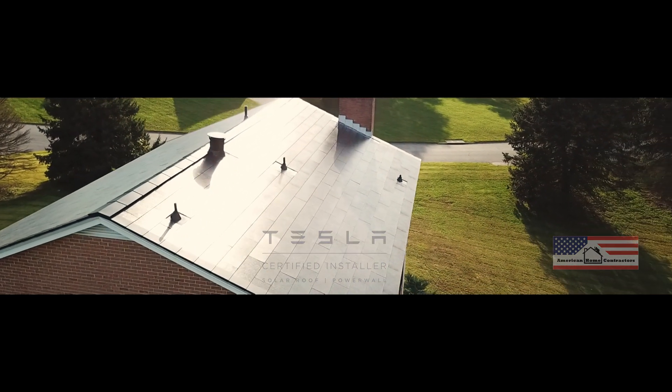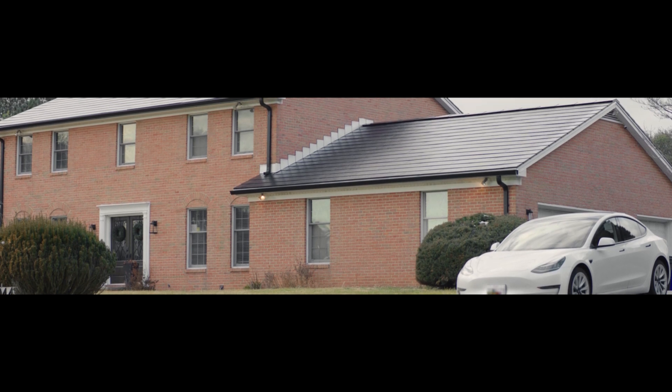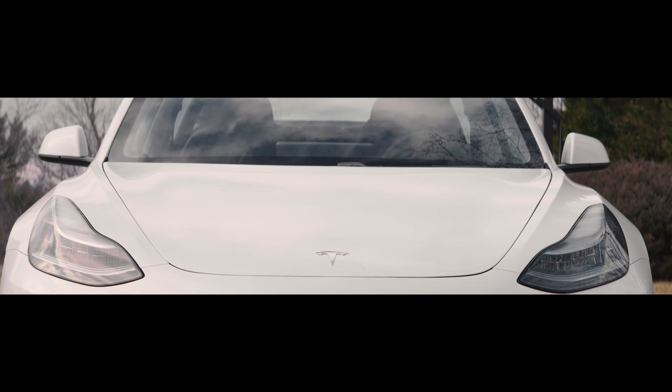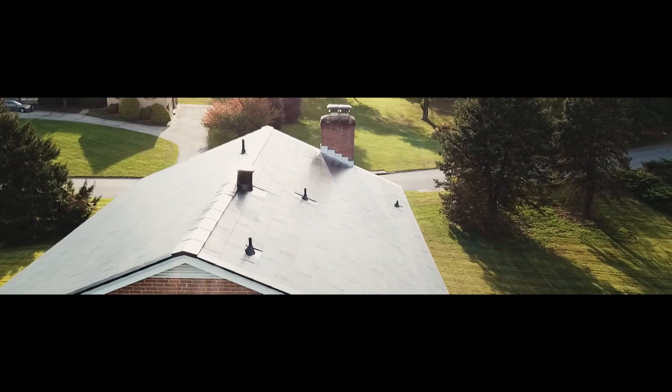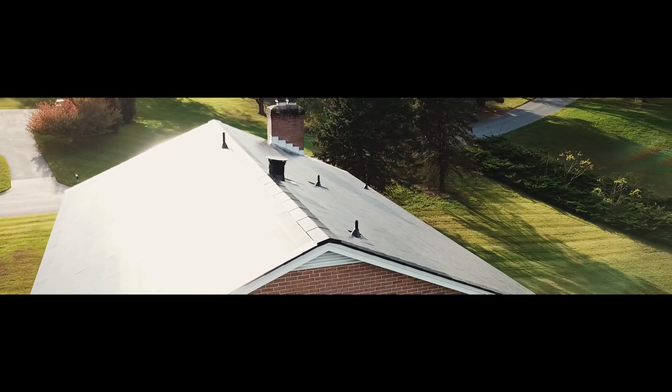We decided to go solar for a variety of reasons. We were looking to renovate our basement and do some other work on the house. Going electric was a really good option for cost savings. Further, we were planning to get an EV, a Tesla. If everything's adding up to using more electricity, then having a solar roof was really a great solution to maintain all that from a cost perspective in the future. First and foremost, we really like the idea of having a clean renewable energy source.